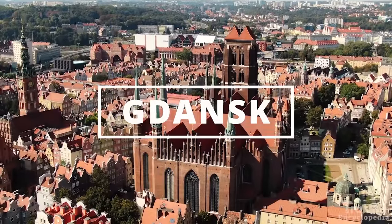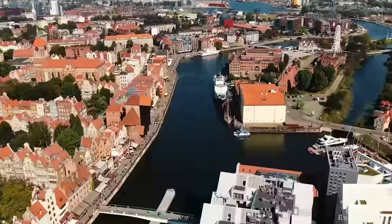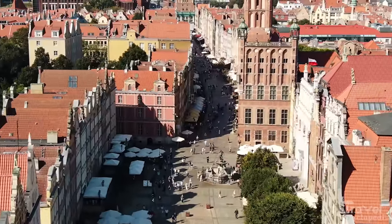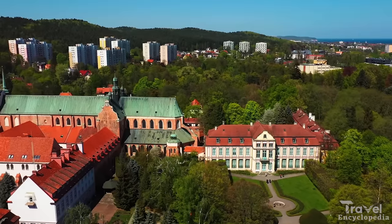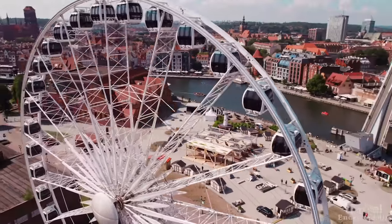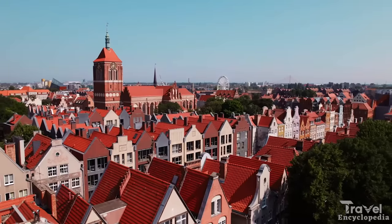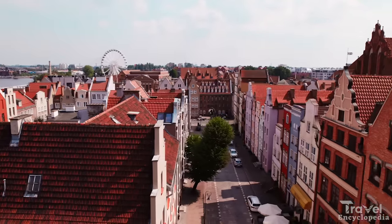At number 7 is Gdańsk. Gdańsk is a historic port town located in Poland. The town is also known for its association with the Solidarity movement, and visitors can visit the European Solidarity Center to learn about the history. Gdańsk is also known for its amber, and visitors can shop for traditional amber jewelry and souvenirs in the many shops in the town.